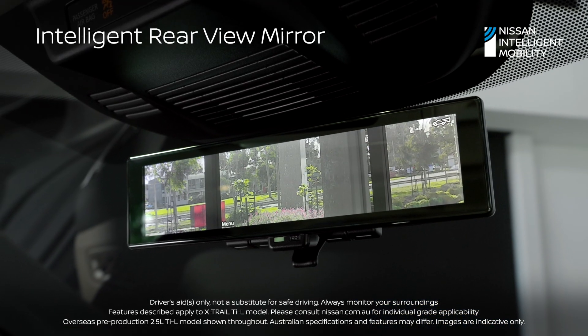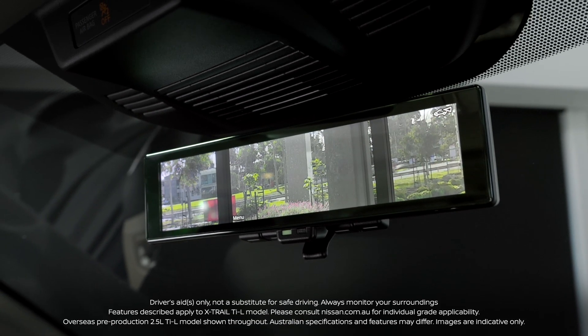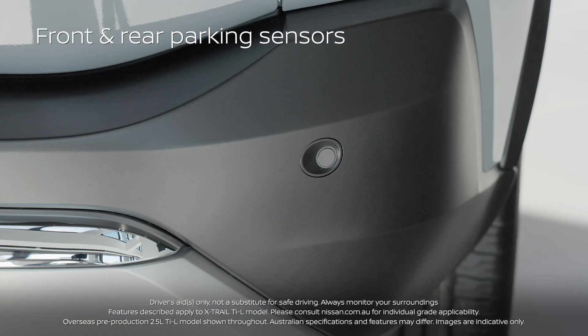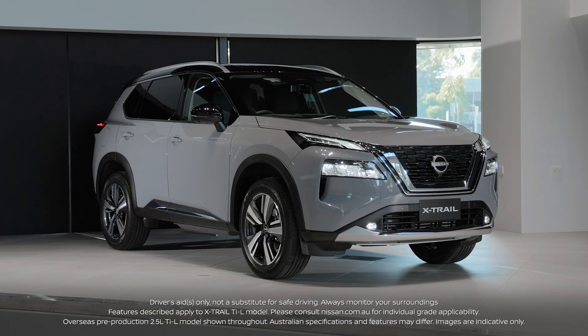The Intelligent Rearview Mirror uses a camera to provide an uninterrupted digital view behind the vehicle. Front and rear parking sensors are available on select models to provide further confidence when parking or reversing in busy car parks.